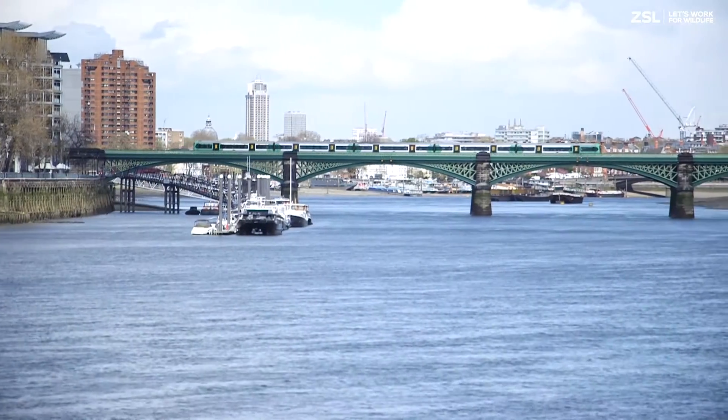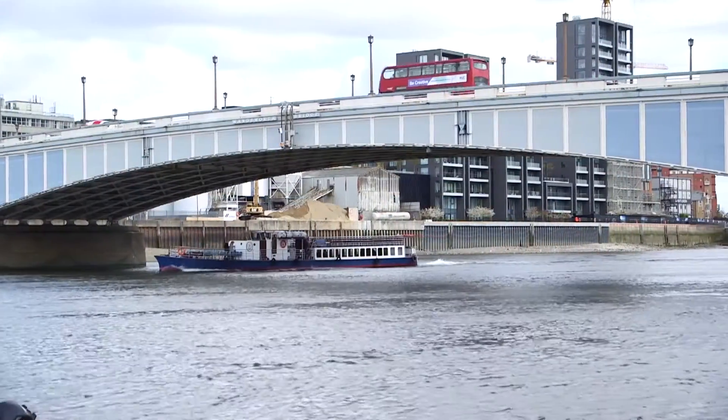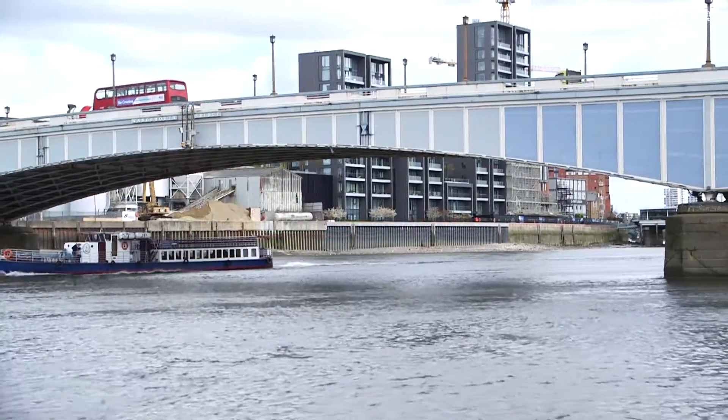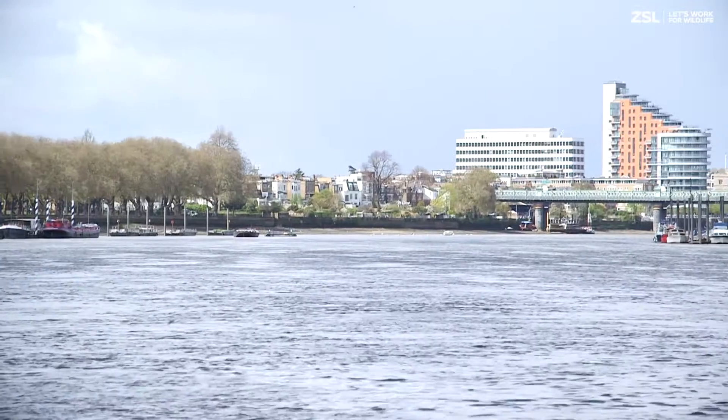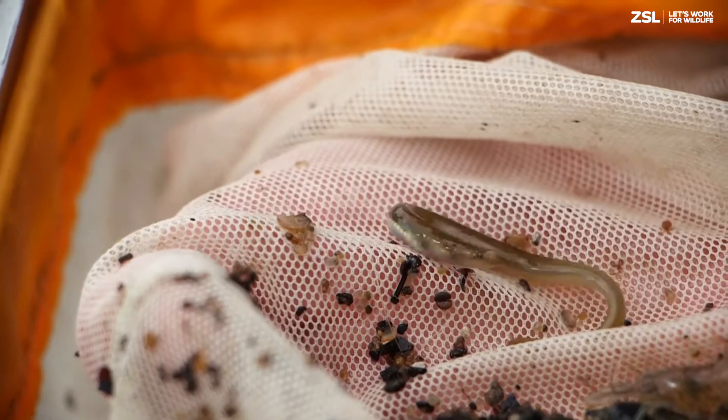The Tidal Thames is a busy urban estuary acting as an important corridor for transport of goods and people, recreational and commercial boating, development and wellbeing, but it is also London's biggest wilderness and home to a fantastic array of wildlife.